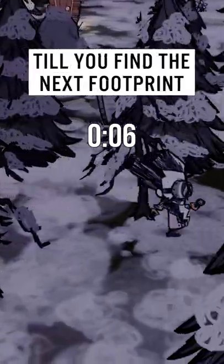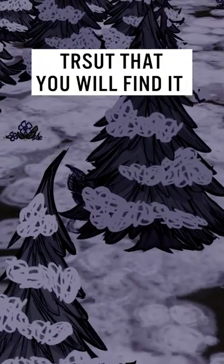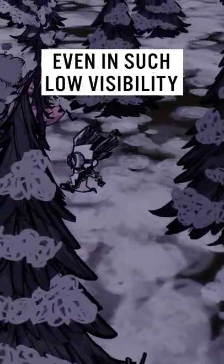That's how long you need to go till you find the next footprint. Even if you don't immediately see the dirt piled, trust that you'll find it, at least within two tiles. Continue the process and you'll manage to track down that delicious beast even in such low visibility.